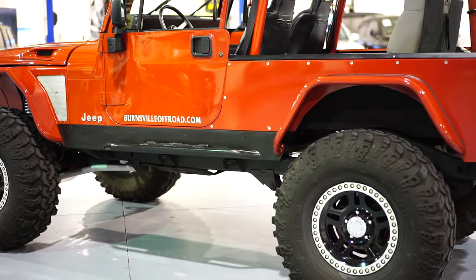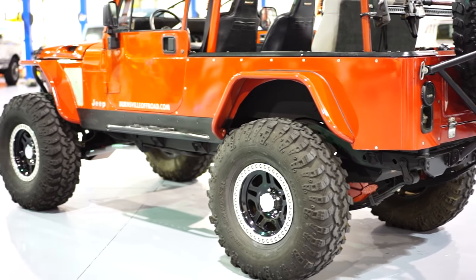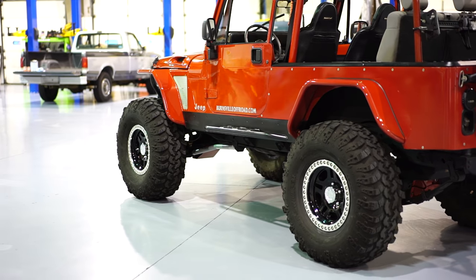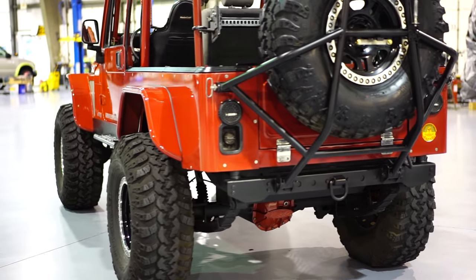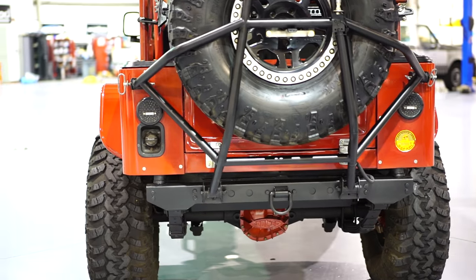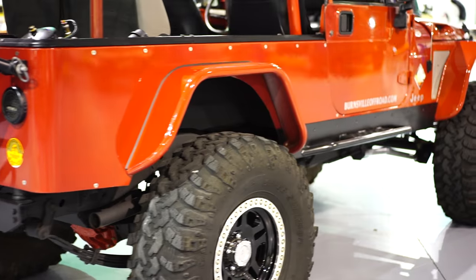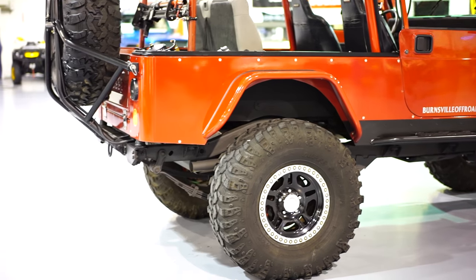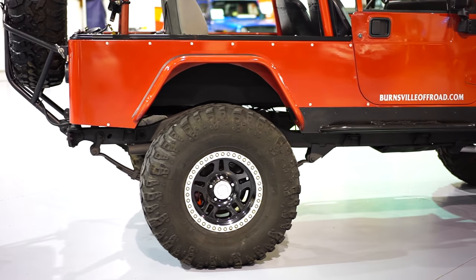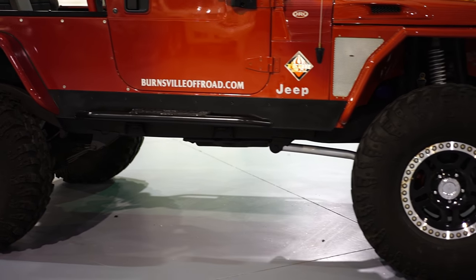Drivability: this thing drives 100%, no issues whatsoever. It's surprisingly comfortable for what it is — drives very straight going down the road. We do have a Four Wheel Drive magazine where this was on the cover. It also has a six page spread, which will go to the new owner as well.